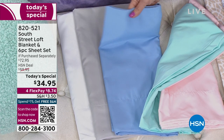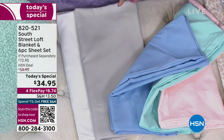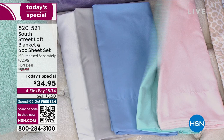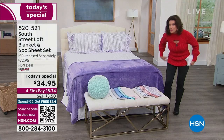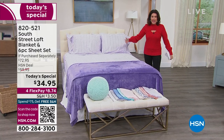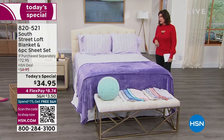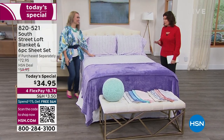We also have it in the gorgeous blue — your serenity blue, almost like a French blue — silver gray, and of course your white. Grab a set of whites as fast as you can, and then grab one of the other ones, because at $34.95, even on four flex payments, you better get on in here because this is going so fast today.